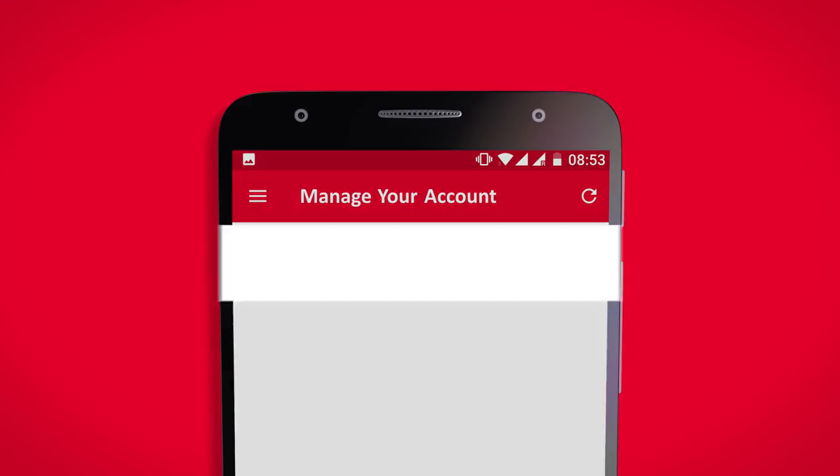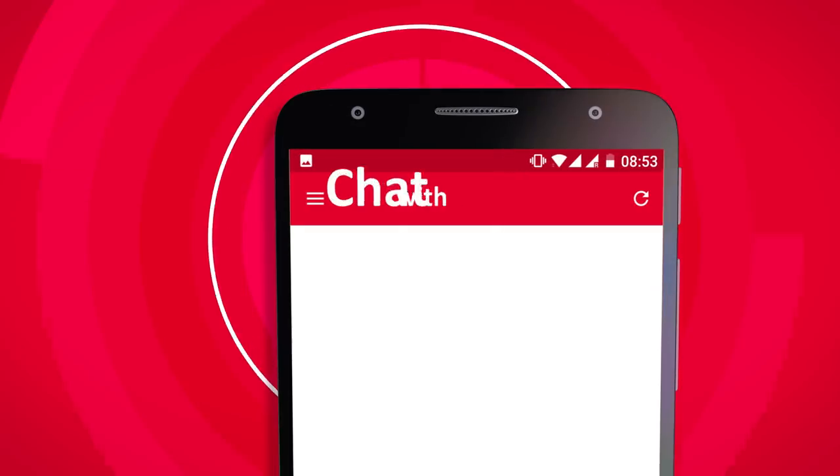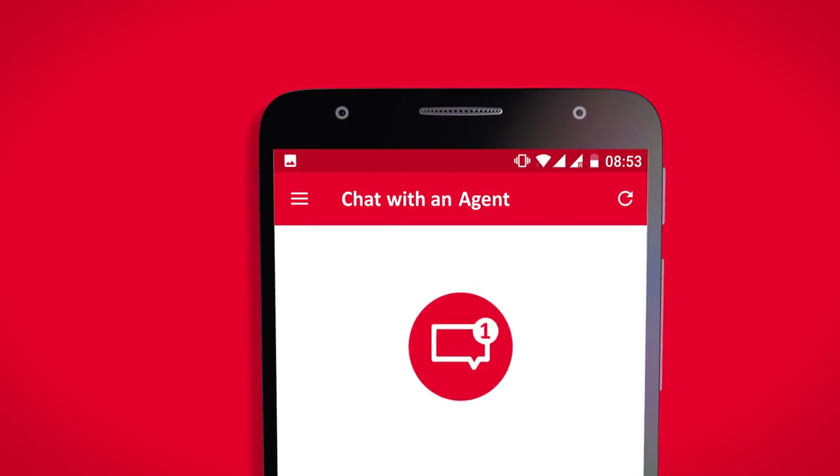you can manage your account, top up and send credit, pay your bill, activate a plan. Have questions? Chat with an agent.